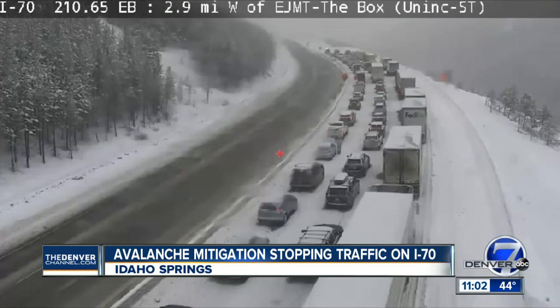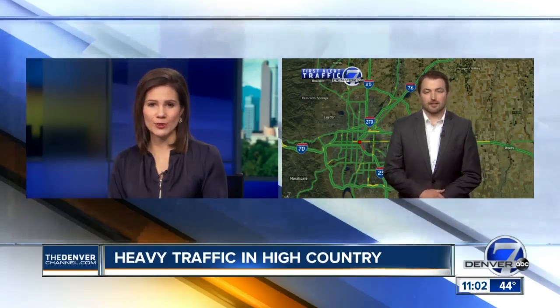With new snow overnight, we're tracking the driving conditions up to the high country. Denver 7's Eric Lueffer is in our first alert traffic center. Eric, talk us through some of the issues.